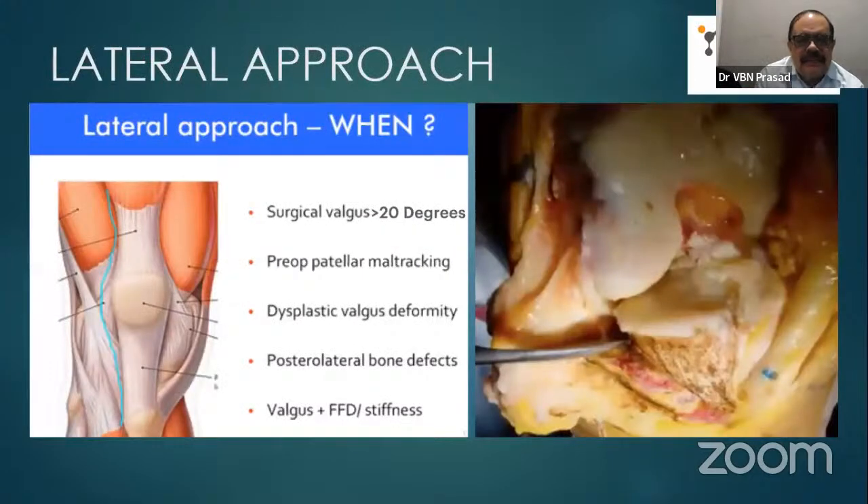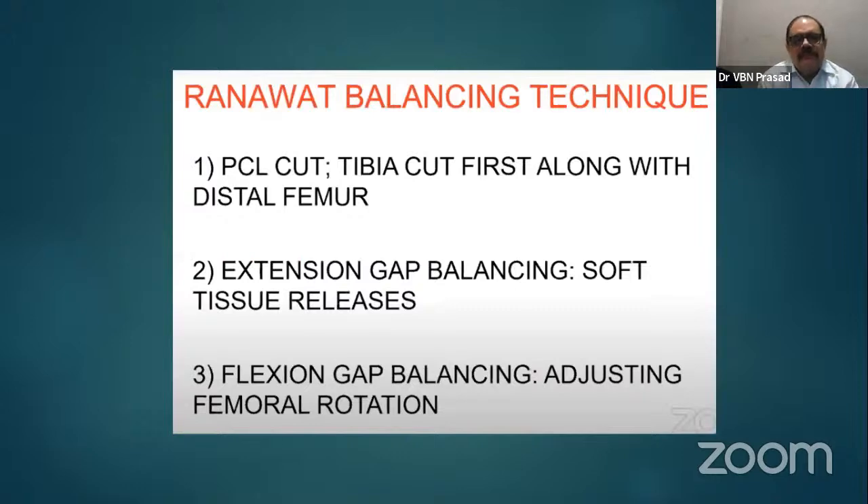When to consider the lateral approach: surgical valgus more than 20 degrees, preoperative patellar maltracking, dysplastic valgus deformity, posterolateral bone defects, and valgus deformity with fixed flexion deformity. Fixed flexion deformity is difficult to manage, and the lateral approach can be considered in such situations.